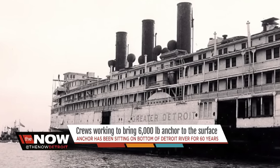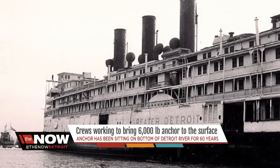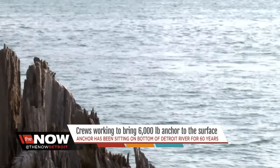In its heyday, this ship was considered a floating palace. If the pictures don't do this thing justice, imagine that it's as long as a 56-story building is tall. More than 2,000 people could ride it in luxury, with room for an extra 103 vehicles to boot.